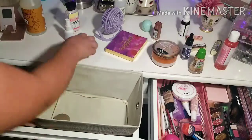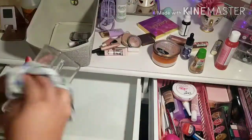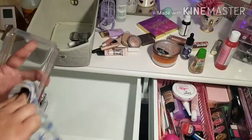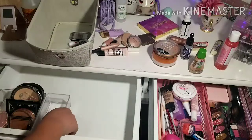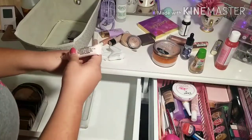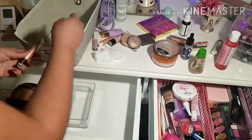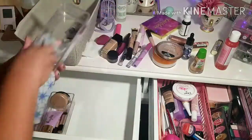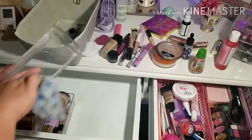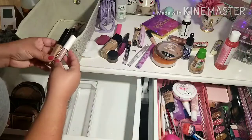Something I like to do when decluttering my vanity is always have a basket nearby. That way I can just put items in there that I no longer use, no longer want, or need to throw away — then just dump the basket out when I'm done. Also, just testing or swatching makeup on your hand to see if it's still good. If not, just toss it out. It will make a big difference in keeping your vanity clean and making sure everything in your desk is actually usable makeup.